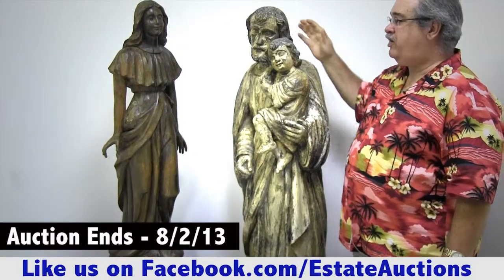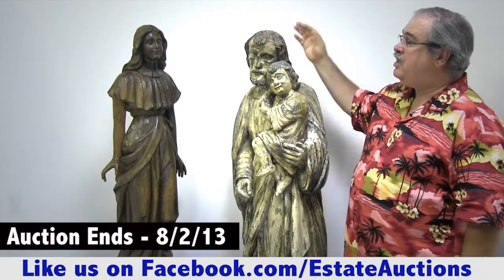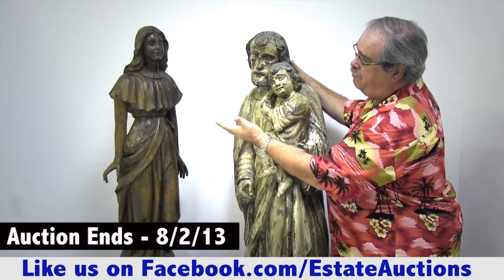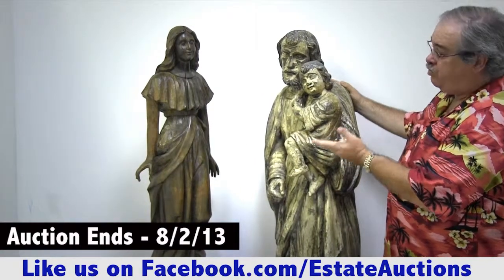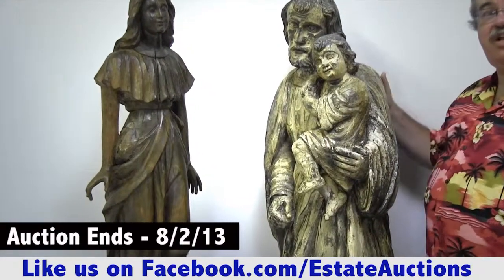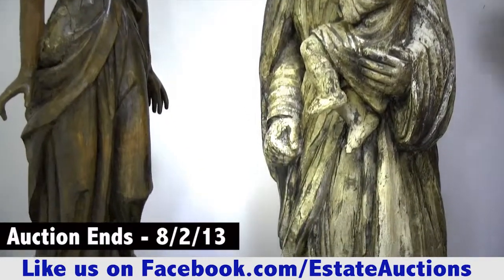This is Joseph carrying the baby boy Jesus. And this is a 19th century depiction of Our Lady of Grace, the Virgin Mary. So these are two very beautiful, beautiful solid mahogany statues. They are fantastic.